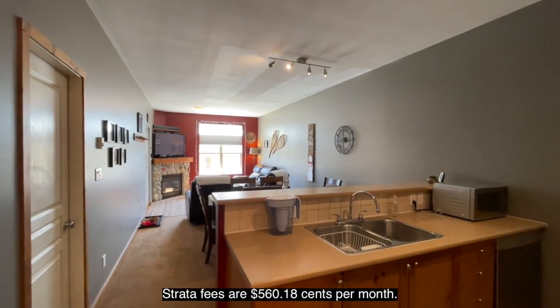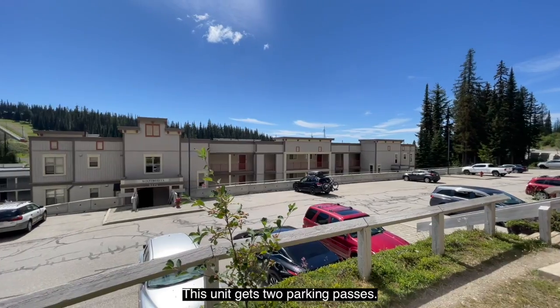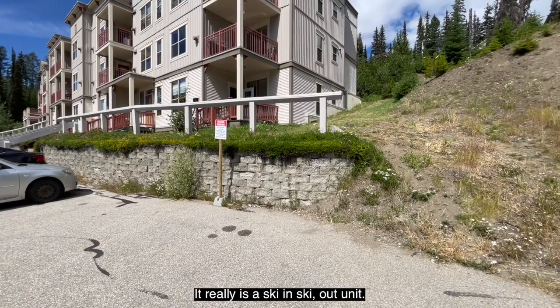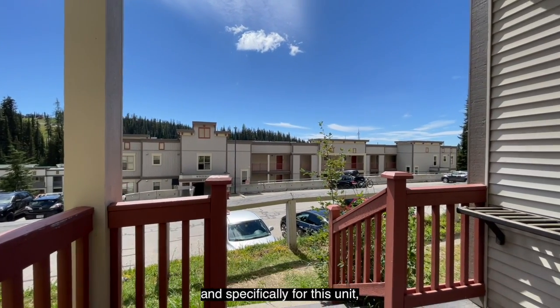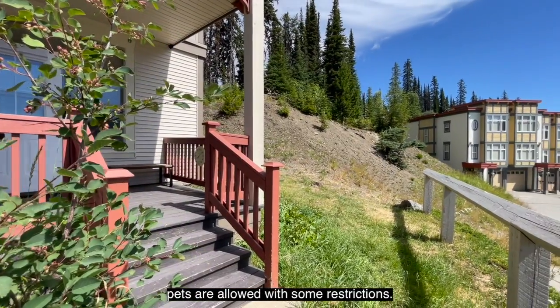Strata fees are $560.18 per month. This unit gets two parking passes. It really is a ski-in, ski-out unit. There are no rental restrictions anywhere in Creekside and specifically for this unit. Pets are allowed with some restrictions.